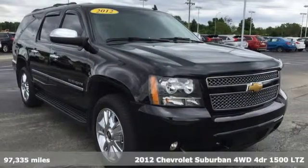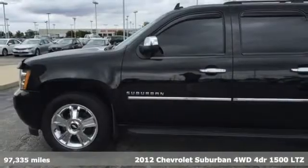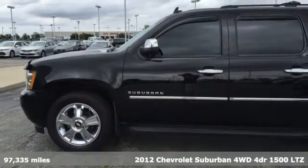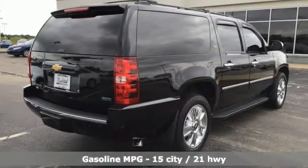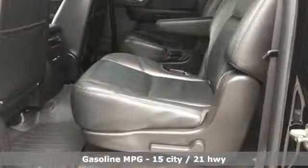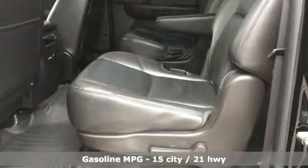It's a 2012 Chevrolet Suburban. The Suburban has dominated the road since 1935. This model continues the tradition with the power, efficiency, and adaptability you'd expect. And get ready for an impressive combination of features.